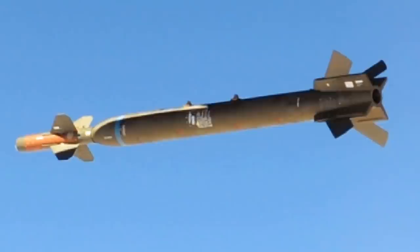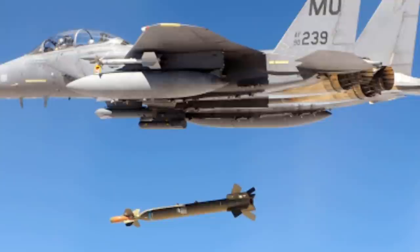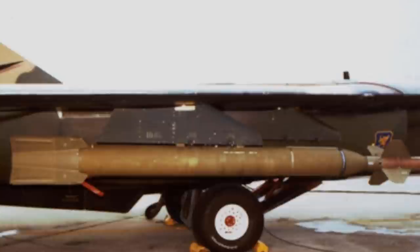The purchase of 100 GBU-28s by Israel in April 2005 was the first foreign sale of the GBU-28. In July 2006, Israel requested that the weapons be delivered faster. In 2009, Israel received 55 GBU-28s. There were unconfirmed reports that Israel used the GBU-28 during the 2008–2009 Gaza War.